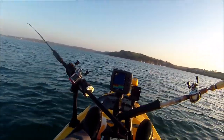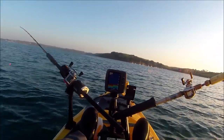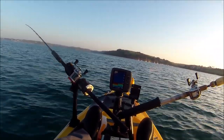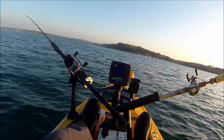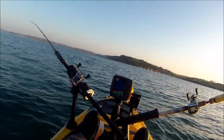My target species today is thornback rays. I start to fish for ray this time of year and a few times throughout the summer and autumn. When you're fishing for ray there's always a chance of picking up a bullhuss, so although my main target species is ray, there is a possibility of picking up a bullhuss as well.